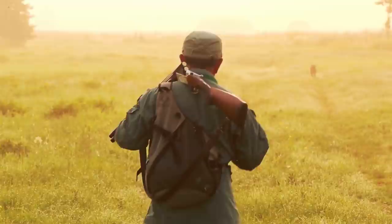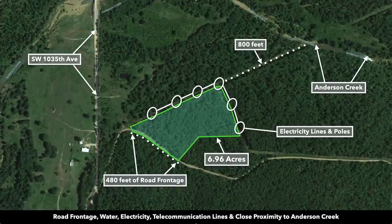This is the 6.96 acre property highlighted in green. You have electricity lines and poles running along the north and eastern boundaries. There's that 480 feet of road frontage along the southwest boundary, and the property is only 800 feet from Anderson Creek.